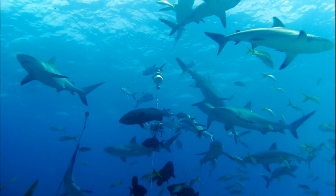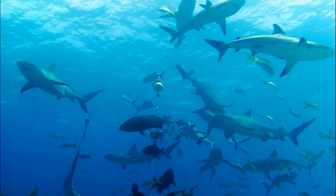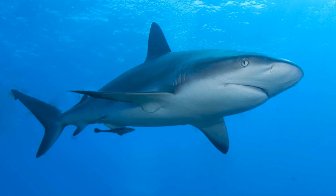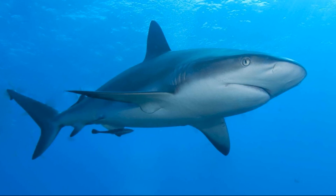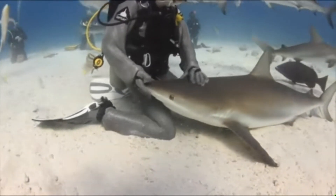Despite their abundance in some areas of their range, these sharks are endangered and their numbers are declining. They have a high mortality rate from bycatch, and they are sought by commercial fisheries for their fins, meat, skin, and oil. Catching these sharks is illegal in US waters.